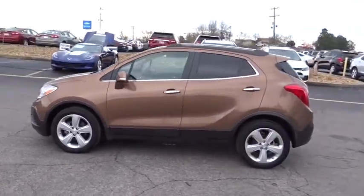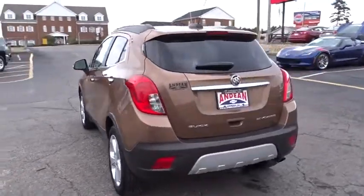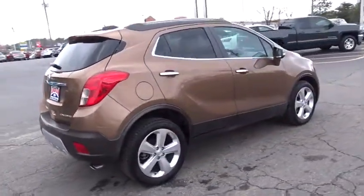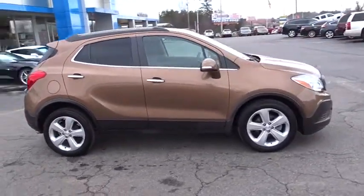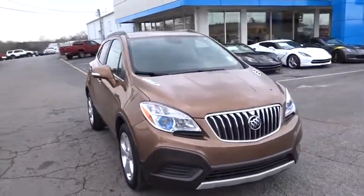2016 Buick Encore. The Encore captures Buick's traditional strengths while demonstrating luxury and style in a petite size. It's amazingly quiet at freeway speeds and the suspension engulfs pavement imperfections, providing passengers with a pampered ride.